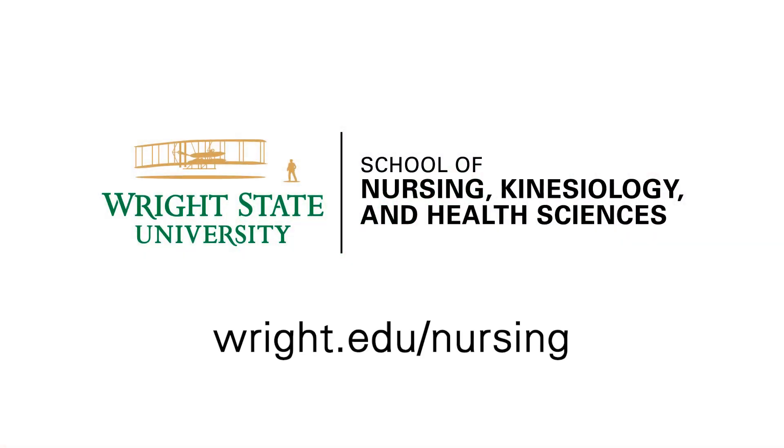For more information, please visit our website at wright.edu/nursing.